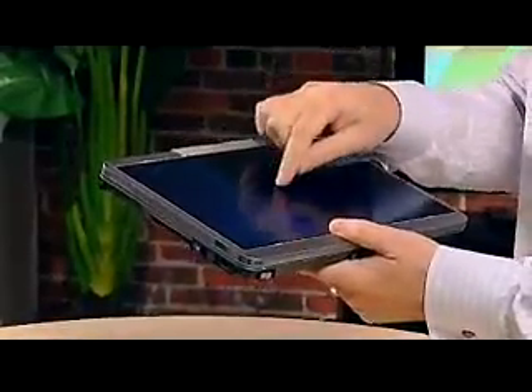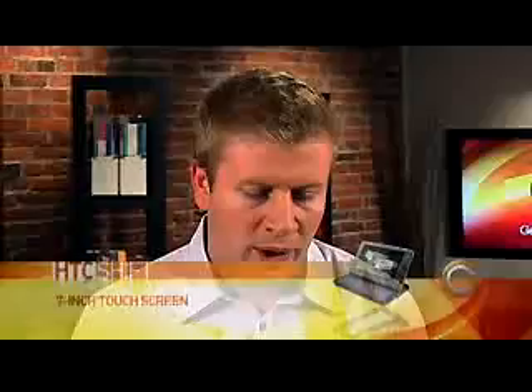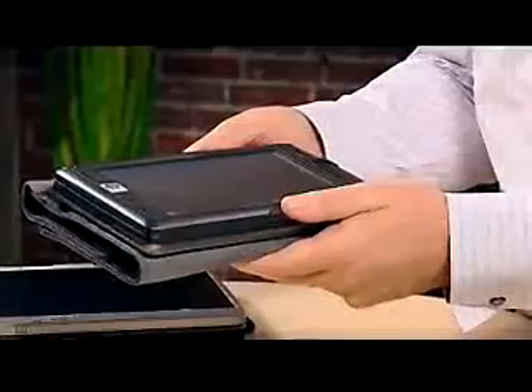My HP tablet PC actually folds down and has a touch screen on it as well, though it doesn't work with my finger — I have to use the stylus that comes with it. Essentially, between these two devices, when I'm traveling on business, these are the things I've chosen to use. Let's look at how the HTC Shift fits into play, because it also is a touch screen.